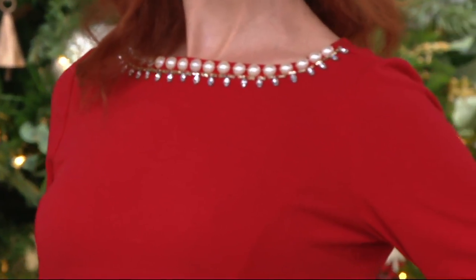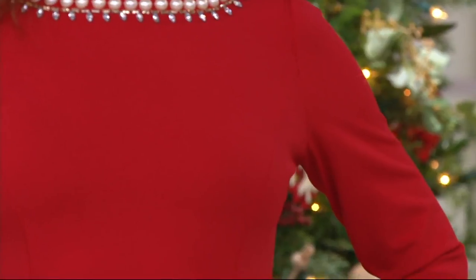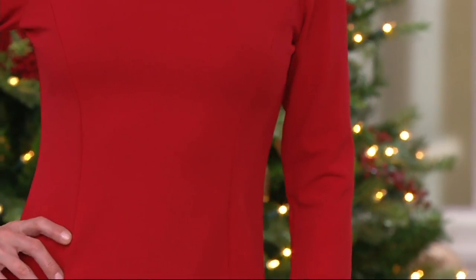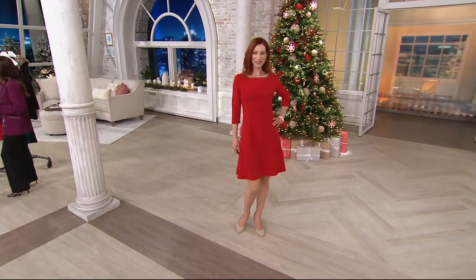The thing about it is, I always tell my daughter — to be sexy, you don't have to have on tight, tight, tight. You don't have to show a lot of skin. This to me is a very sexy dress because it just fits her so beautifully. It's that holiday red. Look how she coordinates with the Christmas trees — I love it.